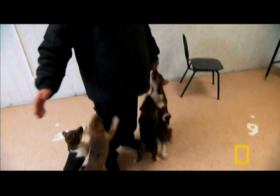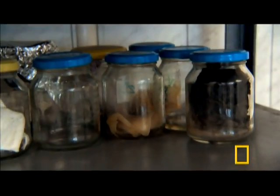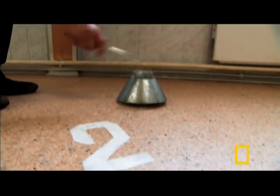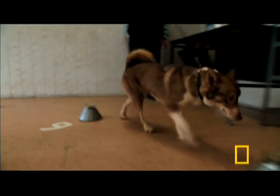Training starts early. The first thing puppies should know at this age is the command, come. As they get older, they are introduced to chemical components used in bomb making. The dogs are rewarded each time they get it right.